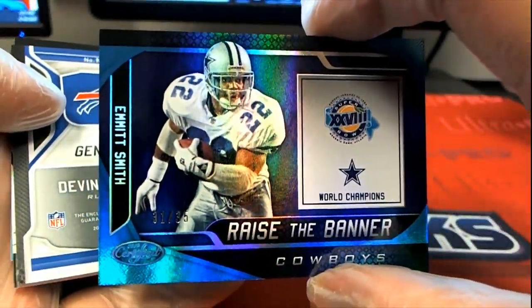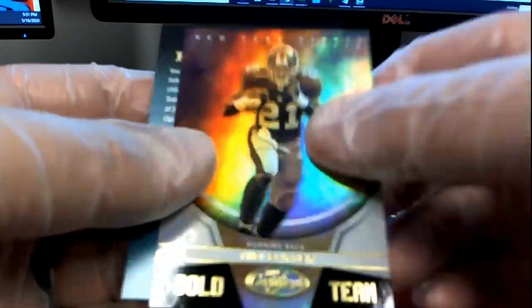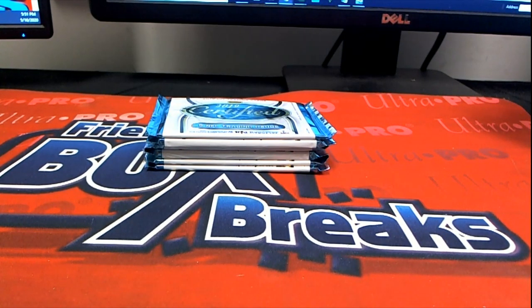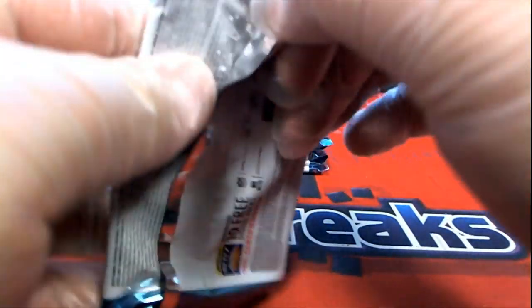Jarvis Landry. There's Tyler Lockett. Here we go — Andy Isabella. Damn, nice patch. Wow, it's a 499 too. Wow, it's a great patch for a 499. Jeez. Very good. Isabella. That's what I'm saying, man. Crazy.